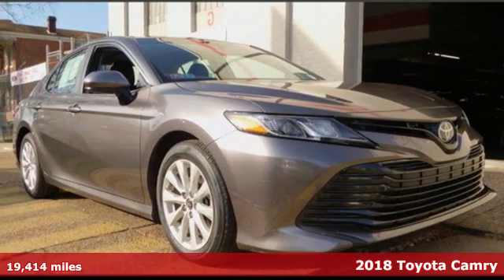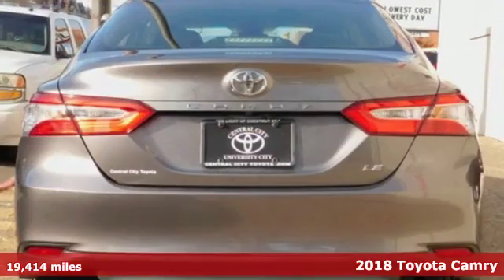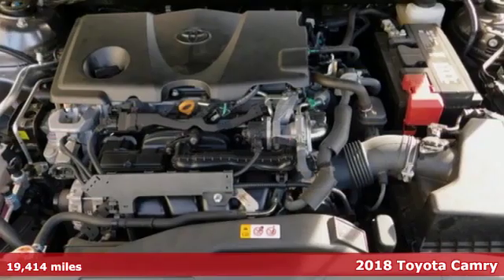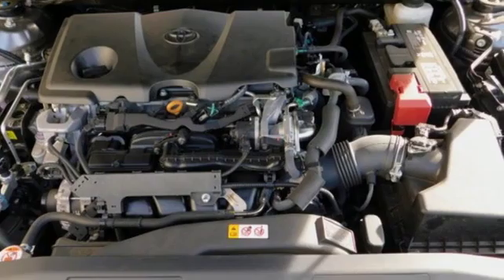Here's a certified 2018 Toyota Camry. Bold. Reliable. Efficient. If these are adjectives you'd use to describe yourself, then this Camry is the perfect fit for you.